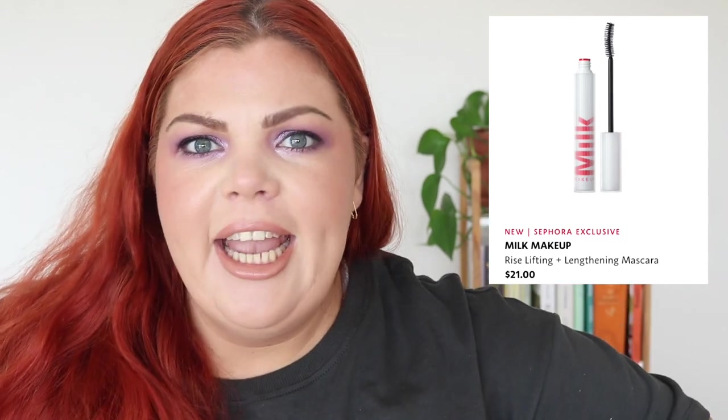Also from Milk is the Rise Lifting and Lengthening Mascara for $21. Lauren May Beauty hated this mascara — and if she hates it, I hate it.